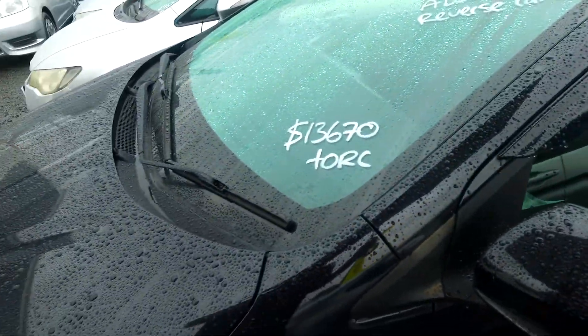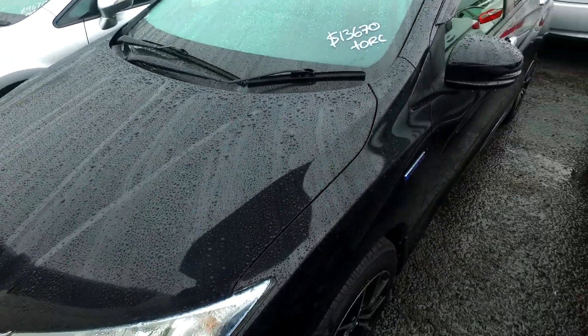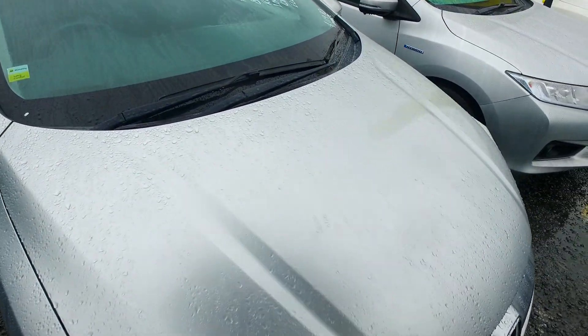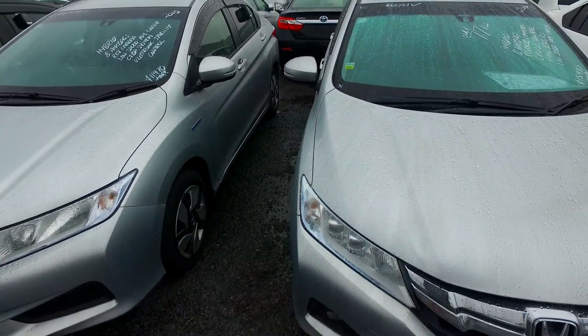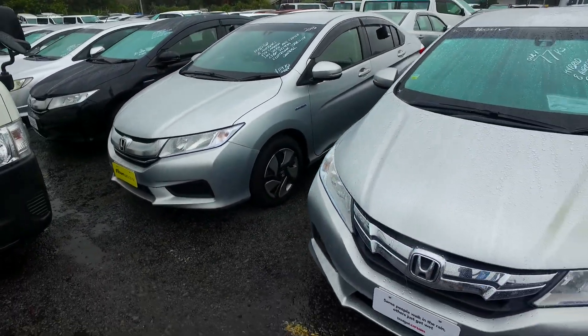The price on this car is $13,600 plus on-road costs, making it $14,065 as the drive-away price. Now with your offer of $11,000, there are some other options here that are close to your $11,000. One is marked at $12,000 plus on-road costs.